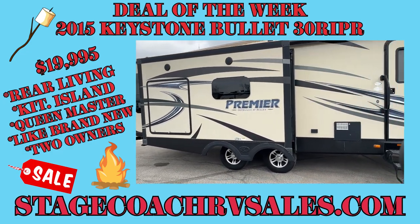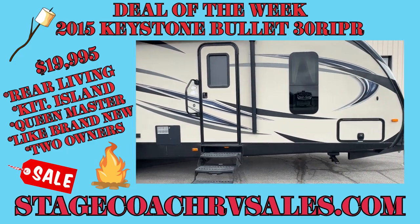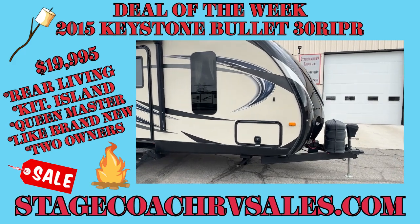We took this in as a trade — it was a local trade, two-owner unit, very clean. It's a 2015 Bullitt 30 RIPR.